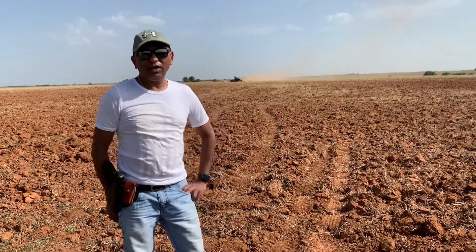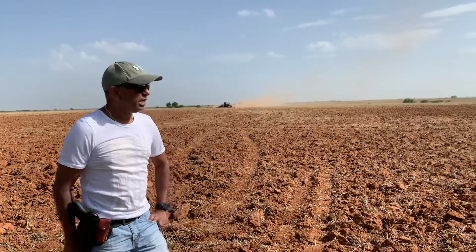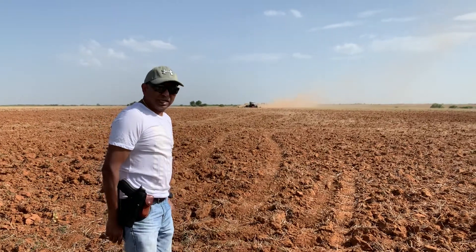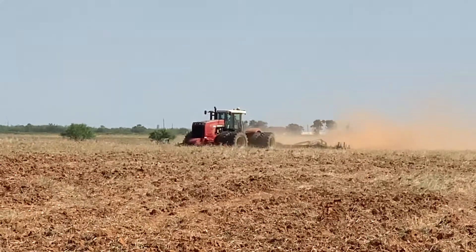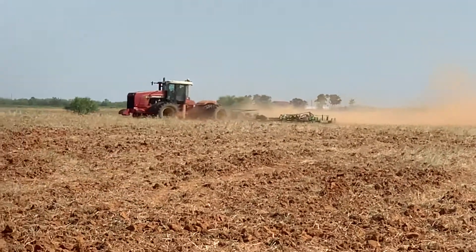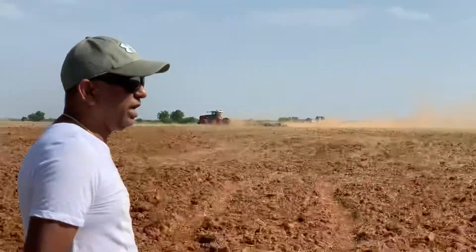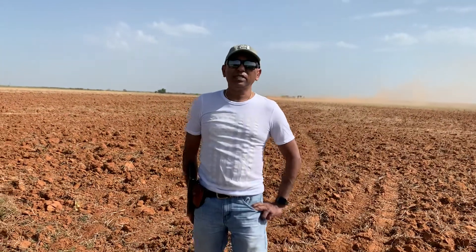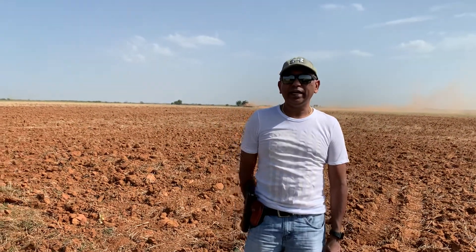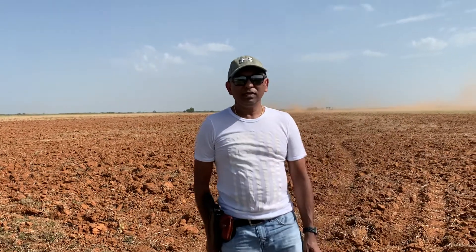It is very hot weather today, but this tractor is air-conditioned, which is why it will feel better to ride the tractor. We are going to ride the tractor here, and we will do it tomorrow. Let's go, let's do it.